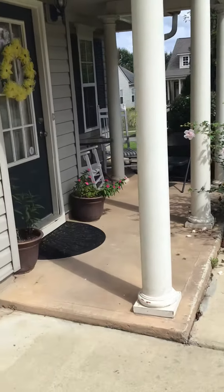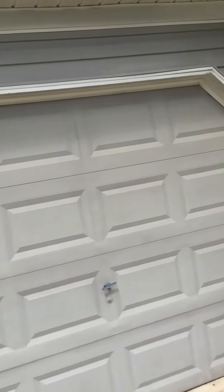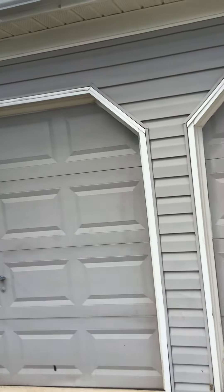We want to touch up these columns out here. Everything is about presentation. This is a vinyl sided house so we can pressure wash it. We can put a fresh coat of paint on this trim around the doors out here so it looks good.